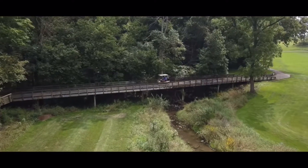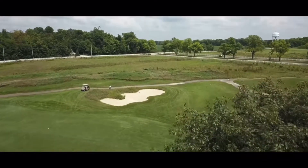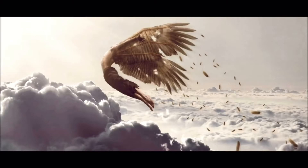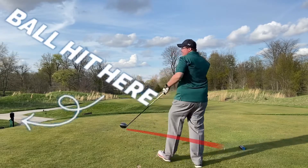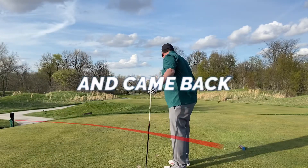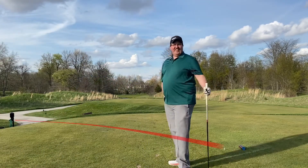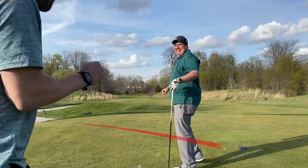6,500 yards with steep tee boxes, valley fairways, and raised greens had me wandering through the wilderness worse than Nicarito. Then this happened on the 18th — yes, we did almost die.